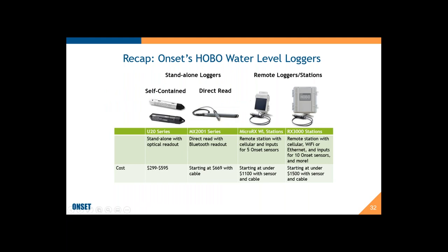This is the recap slide. For standalone loggers, we have the self-contained U20 series and U20L series, and the direct read MX-2001 series. For remote applications where you want to get your data from anywhere through the internet, we have the Micro RX and the RX 3000 stations. I went a little over time, so now I have about 10 minutes for questions and answers.